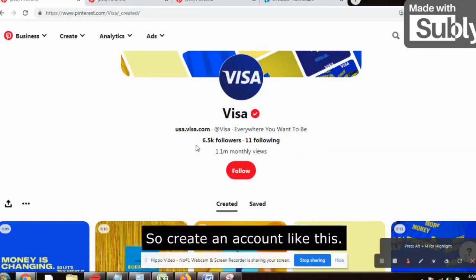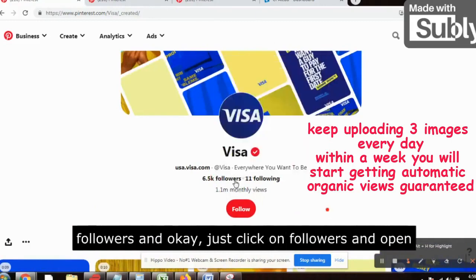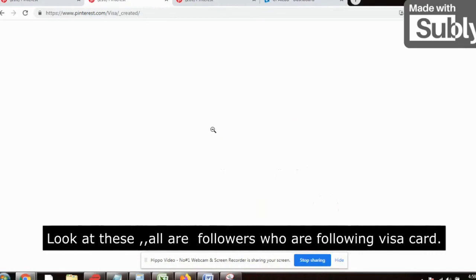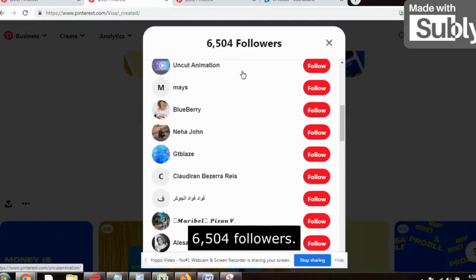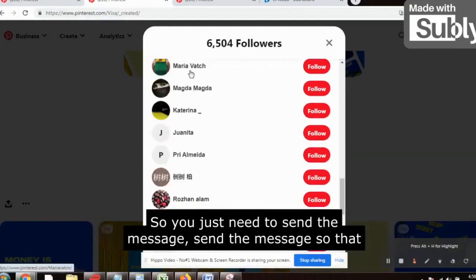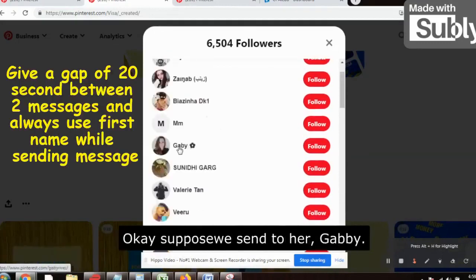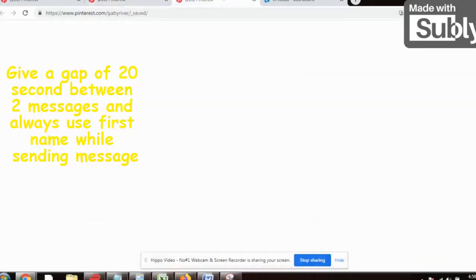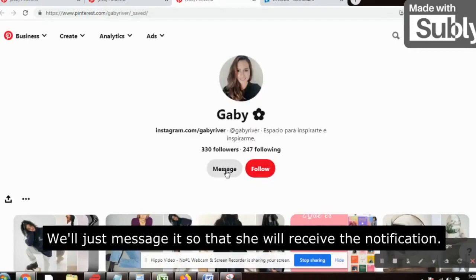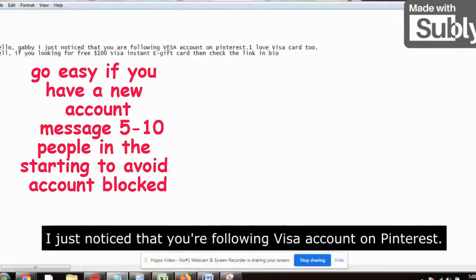Create an account like this, put your affiliate link, and click on 'Followers.' Open in a new tab and you will get all the leads — all the followers who are following the Visa card account. There are 6,504 followers and this page receives more than 1 million traffic. You just need to send them a message so that they receive a notification instantly. Click on a follower's profile, open it in a new tab, and message them — you don't need to follow at all.